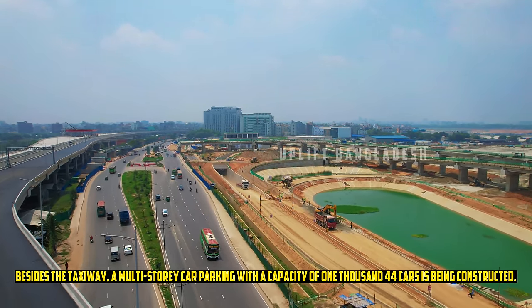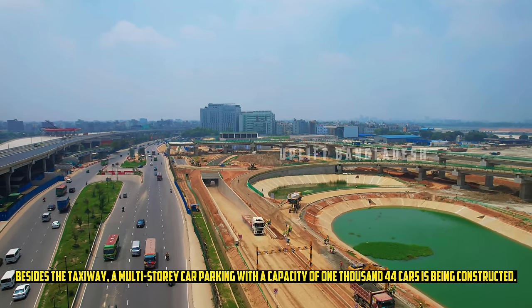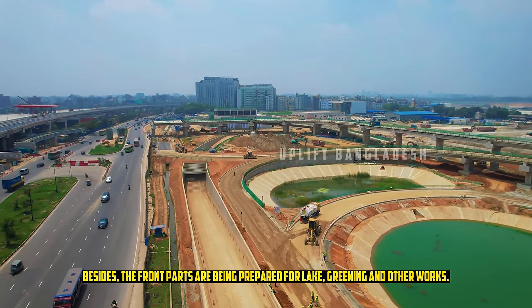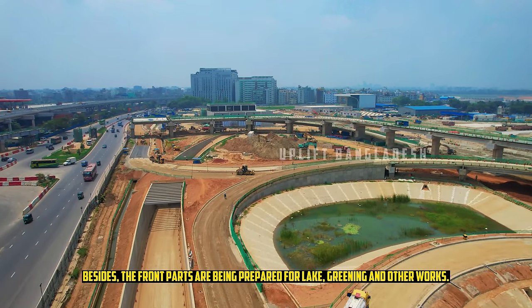Besides the taxiway, a multi-story car parking with a capacity of 1,044 cars is being constructed. The front parts are also being prepared for a lake, greening and other landscaping works.